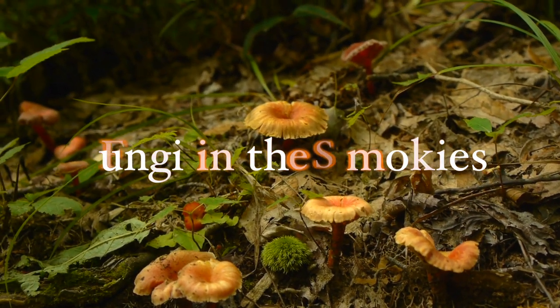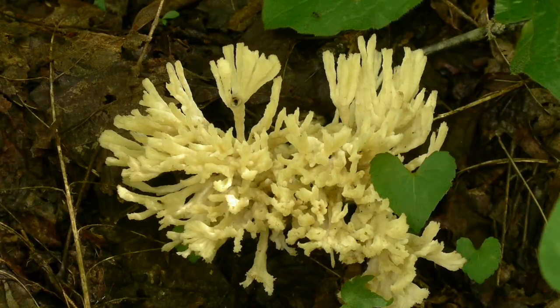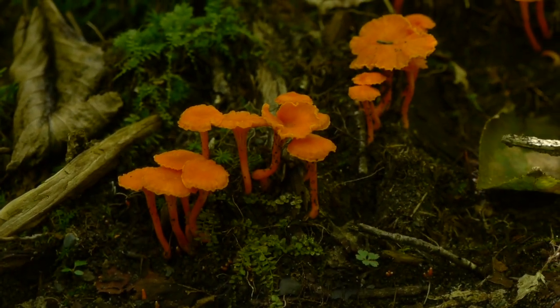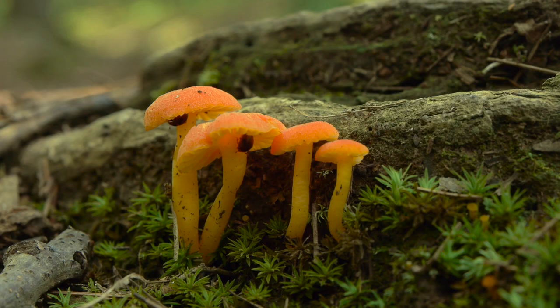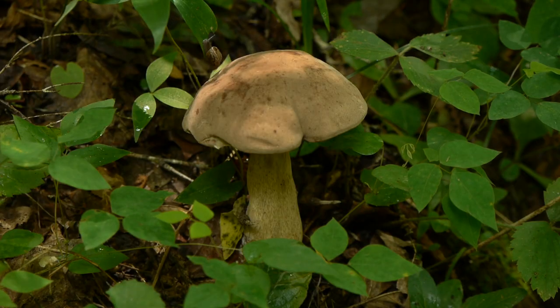The Great Smoky Mountains National Park contains thousands of varieties of mushrooms and fungi. These active decomposers are found in almost every area of the park during the humid months of summer and early fall. These fungi play key roles in helping break down the leaf litter, tree debris, and dead vegetation in a forest understory.